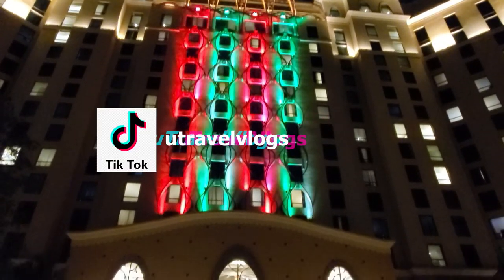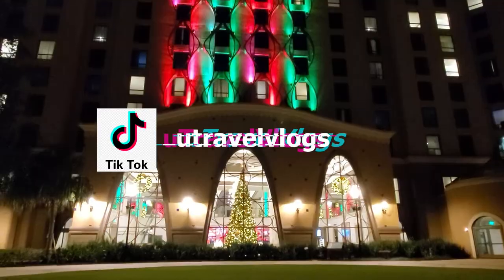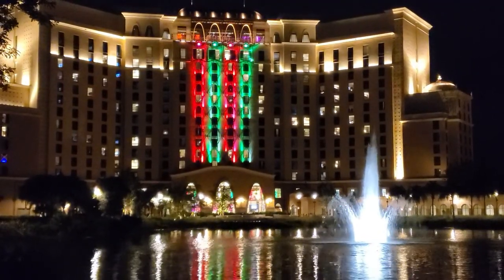Guys, if you didn't know, we are also now on TikTok. Be sure to check us out — we do short, fun, quick, pretty awesome videos there. So be sure to check us out under You Travel Vlogs.